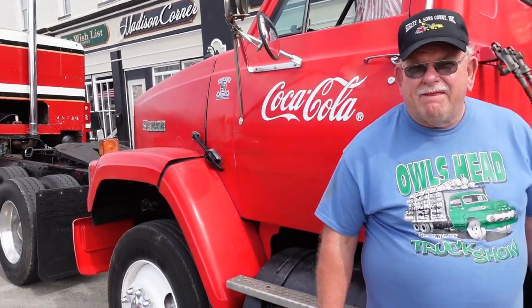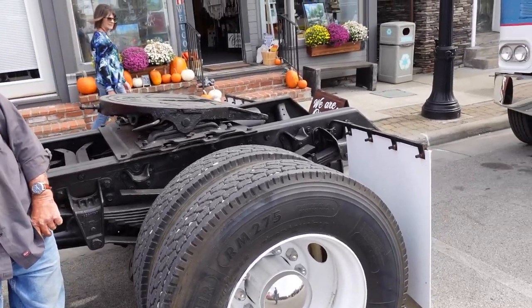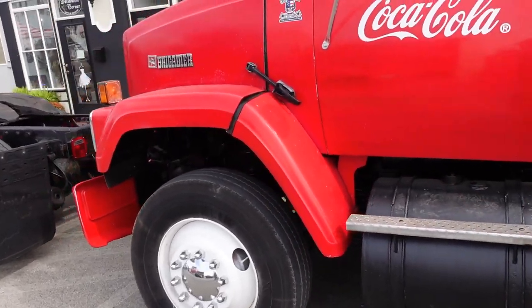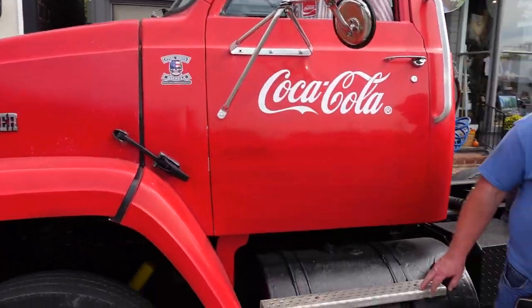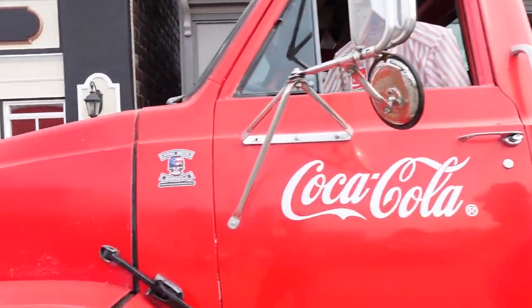This has got an L10 Cummins with a seven-speed. It originally was a Coca-Cola truck, which makes sense with the seven-speed. Braden put it back together and decked it out as a Coca-Cola truck in memory of his Aunt Linda — she collected a lot of Coca-Cola memorabilia. Somewhere under the hood he signed it to Aunt Linda. That's what it's all about.